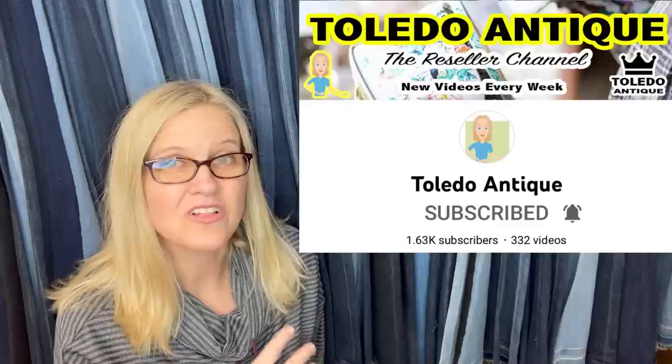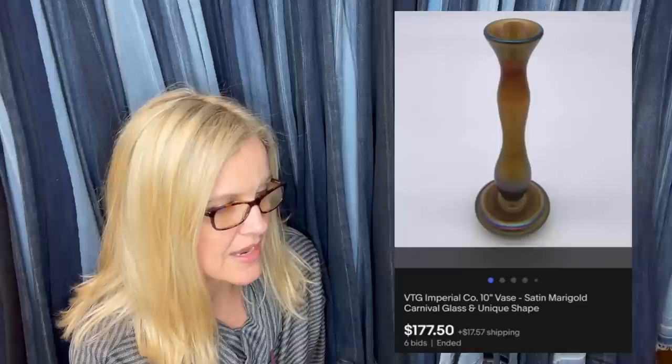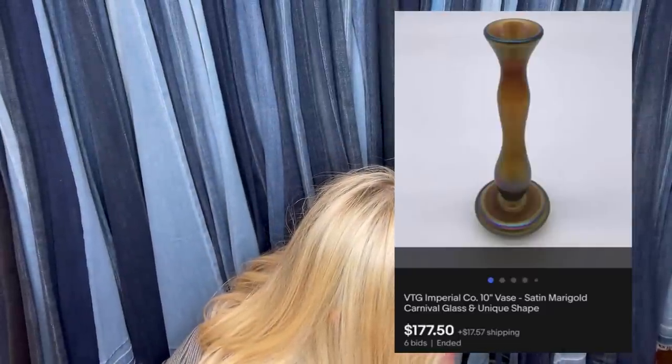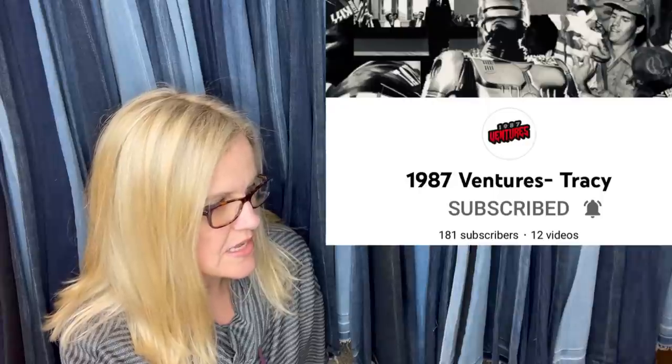This one comes from Toledo Antique, who has a YouTube channel with estate items and live sales. They got this as a consignment — paying 50% of the sold amount to the client and keeping 50%. It sold at auction starting at $89, had six bids, and sold for $177. It's a vintage Imperial Company satin marigold carnival glass vase — a unique shape.